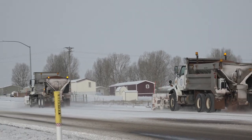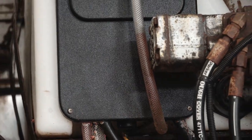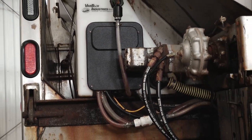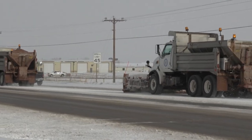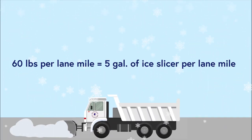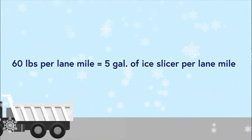For added traction we use a 50-50 blend of Scorio and Ice Slice with a liquid brine that helps to bind the material to the roads when high winds are a factor. This mixture helps melt ice and gives traction to vehicles when conditions are slick. We use approximately 60 pounds per lane mile, which equals a five-gallon bucket of Ice Slice per lane mile.